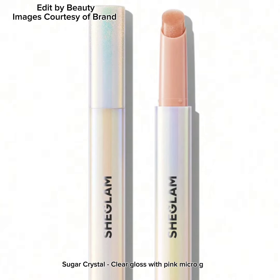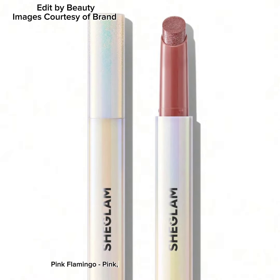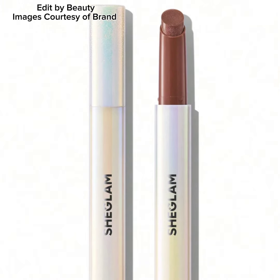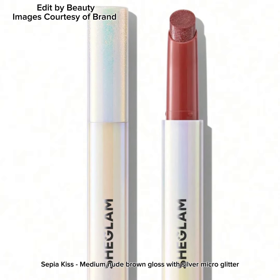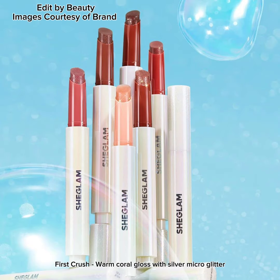The six shades are: Sugar Crystal — clear gloss with pink micro glitter; Gold Rush — rose gold micro glitter gloss; Pink Flamingo — pink, coral and silver micro glitter gloss; Violet Fizz — sheer purple gloss with pink and lavender micro glitter; Sepia Kiss — medium nude brown gloss with silver micro glitter; and First Crush — warm coral gloss with silver micro glitter.